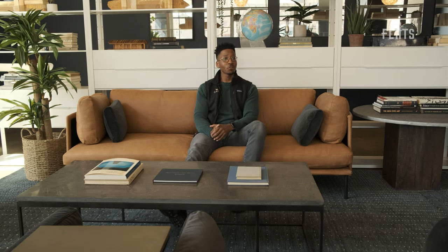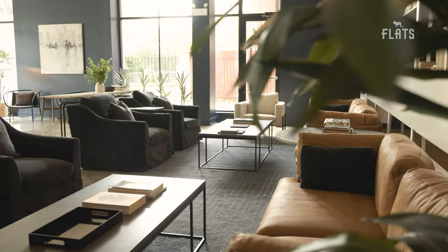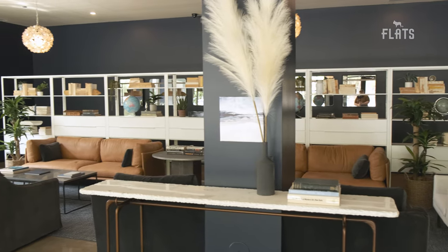Welcome to the lobby, a great place to relax with a book or work from the long communal table. Whoever said work from home had to be done inside your home.